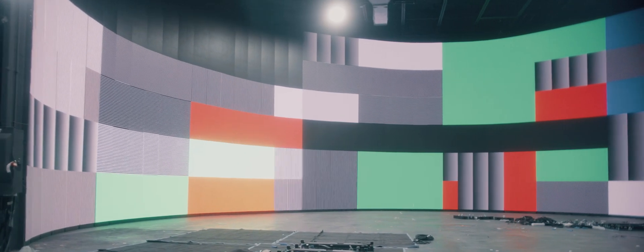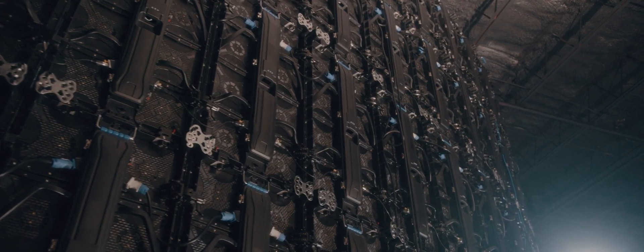In phase one of VIEW we're creating a 100 foot by 20 foot LED volume with a full encapsulated roof and a circular wall, which is very unique because a curved wall is very difficult to find and it's a very niche market.